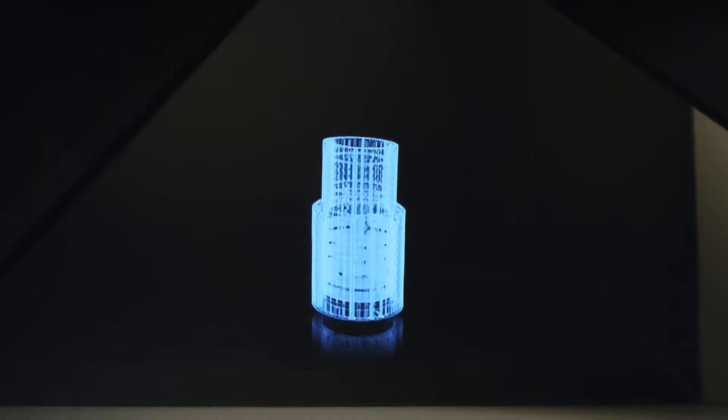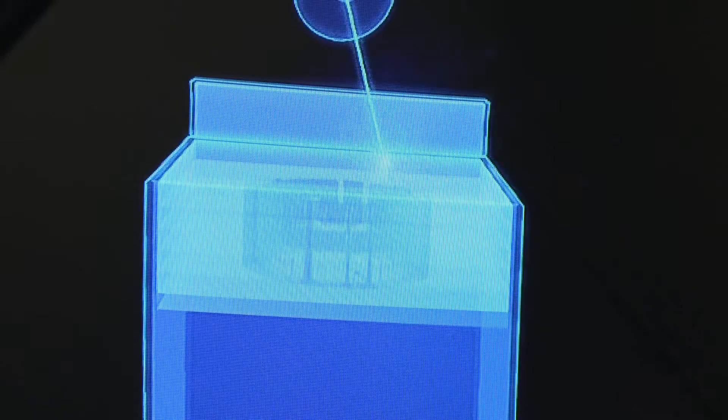Additive manufacturing optimizes the entire value chain, from development, over the mold and die, the production, operation, up to service. In development, we can save up to 75% of development time using rapid prototyping. In mold and die, increased topologies improve the right first time in production.